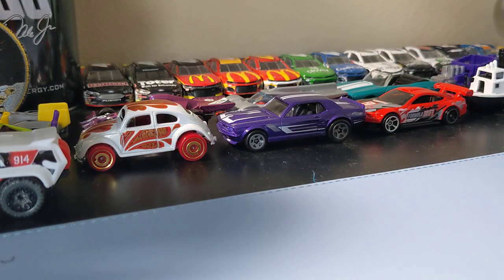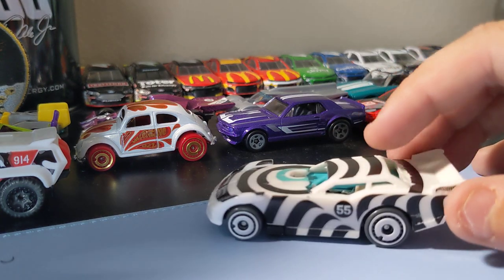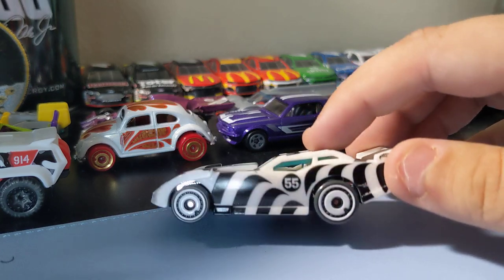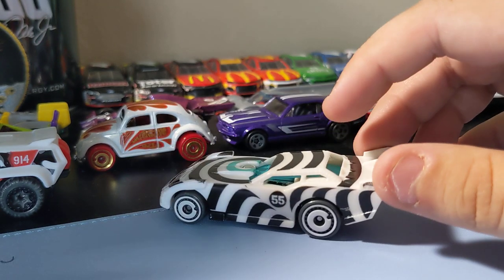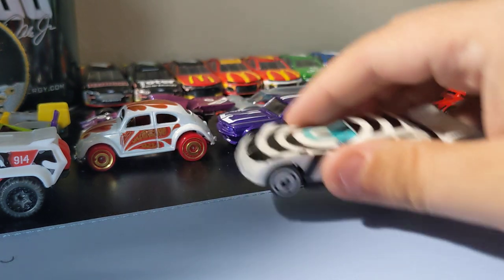Next up is this late model dirt car, which is pretty cool — like zebra colors. This is an okay casting, not too bad. I like the rims on it. It's a pretty cool car.